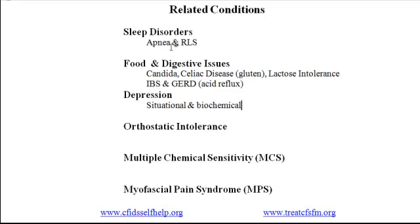People with CFS and FM may also experience biochemical depression. Prolonged stress can alter the biochemistry of the brain. Self-management strategies may be useful for this type as well, but treatment normally also includes medication.